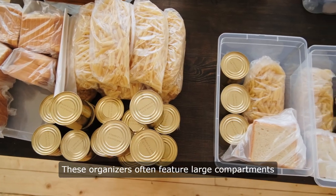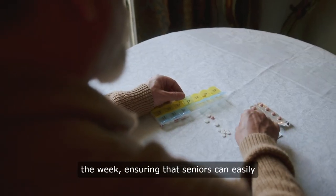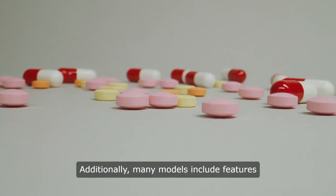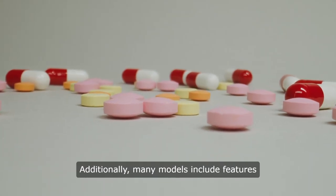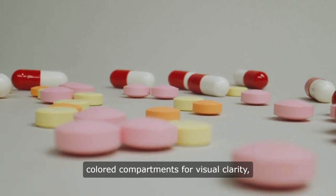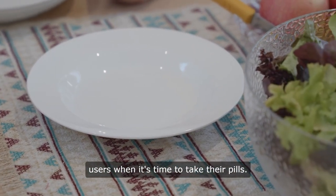These organizers often feature large compartments with clear labels for each day of the week, ensuring that seniors can easily keep track of their medication schedule. Additionally, many models include features such as easy-to-open lids, brightly colored compartments for visual clarity, and audible alarms or reminders to alert users when it's time to take their pills.